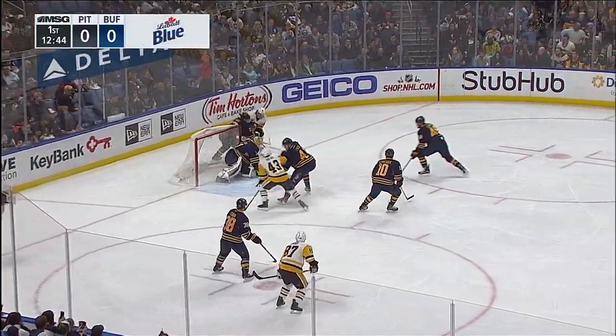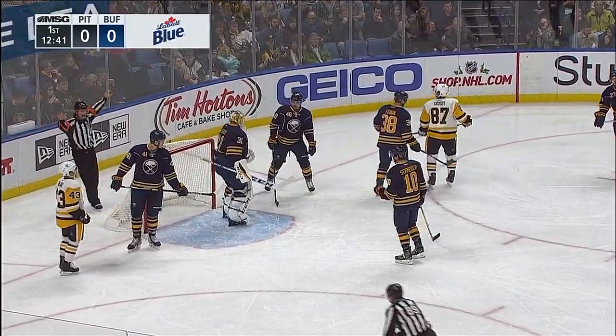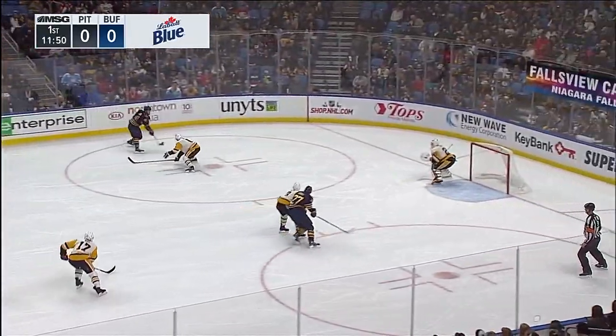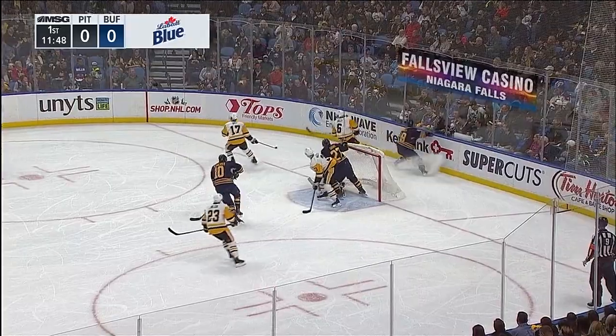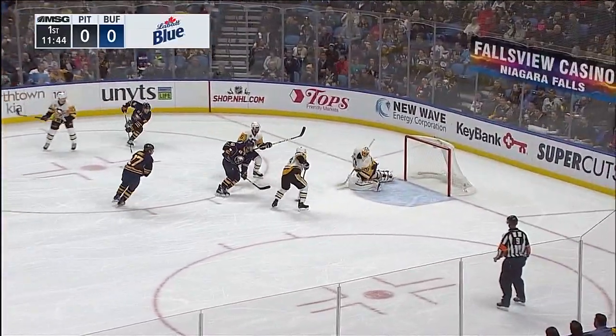Crosby holding it in there, got it to Hagelin behind the net, tried to get it in front and Nilsen gets a hold of the puck and hangs on to it. Carrier racing in after he takes his shot — kicked it away. He's put back into the corner, hit by Russ but he didn't get it.